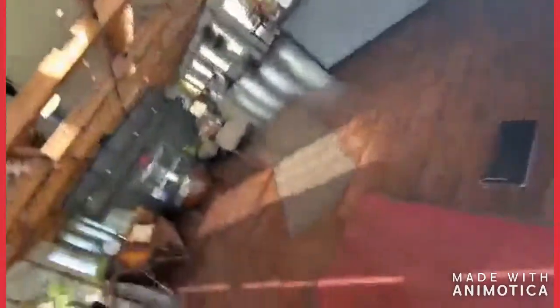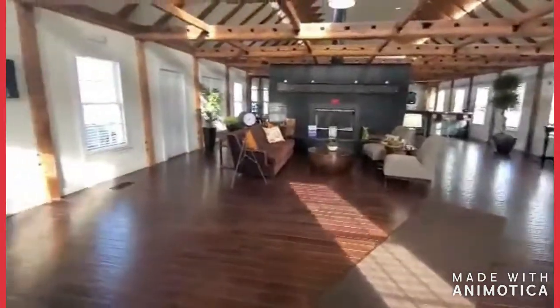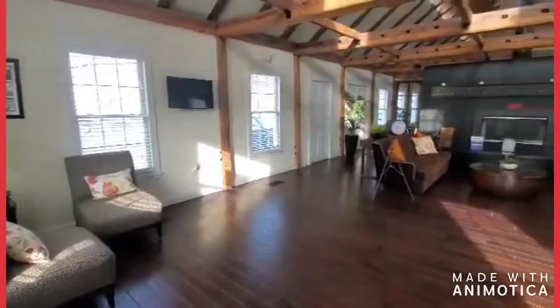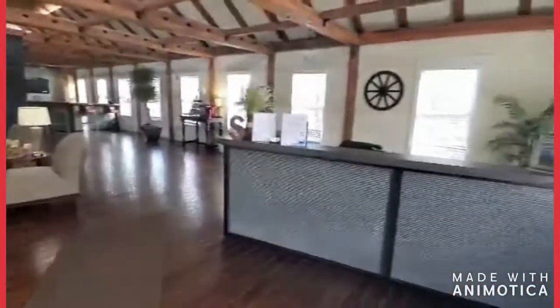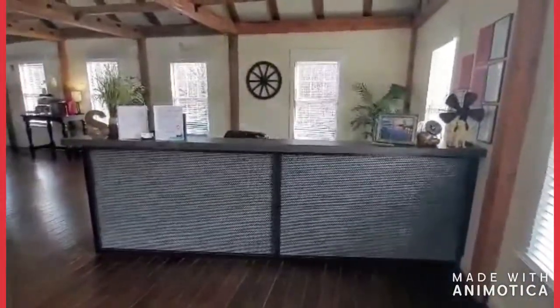We'll head right on in and here you have the clubhouse. We have our working fireplace right there, and right over here in the corner is where you'll be able to find a leasing professional six days a week.